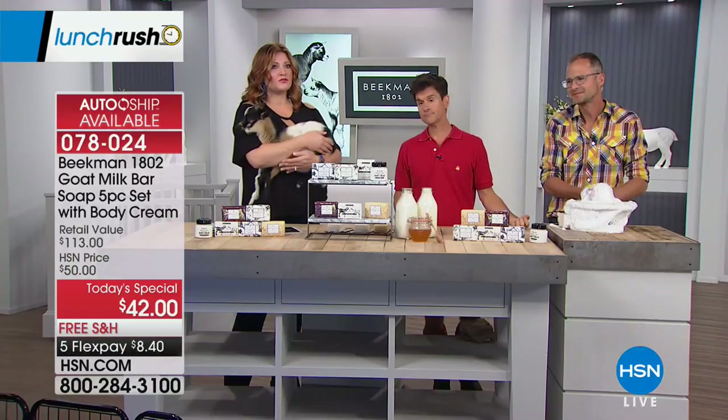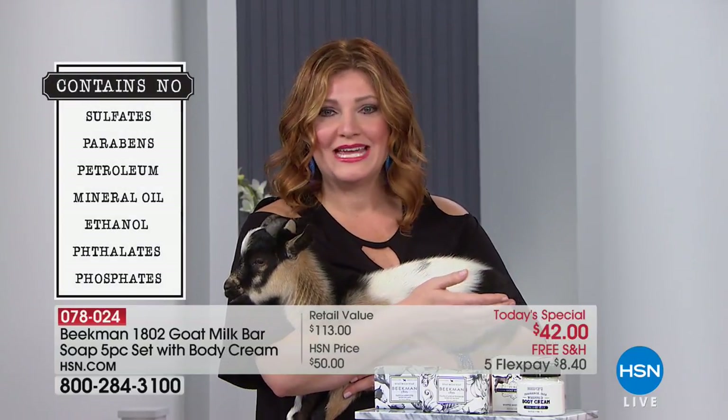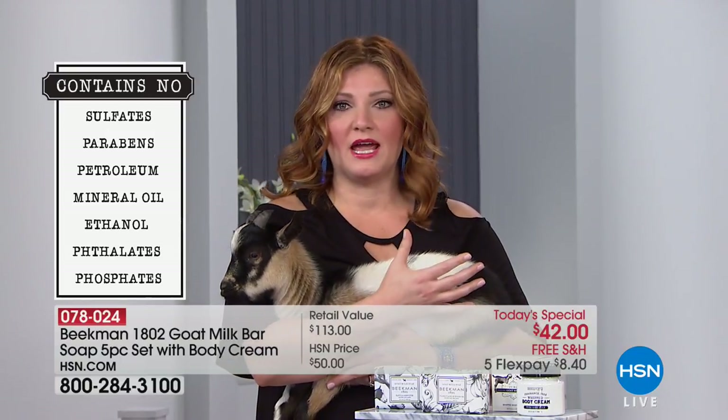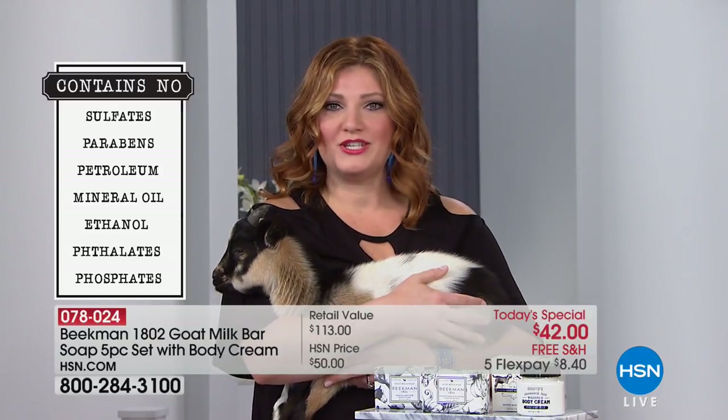One of the things they were so thoughtful about in what went into what they're crafting — when you notice when you use these soaps, not only because they're triple milled but also the fact that they're long-lasting, the lather you're seeing from Josh is incredible. Even without a sponge or washcloth in your shower, just doing this on your hand, you'll see an immense lather. That lather is moisturizing, hydrating, so luxurious to the skin.